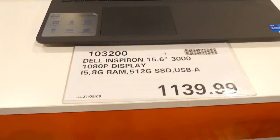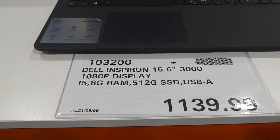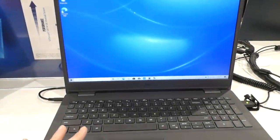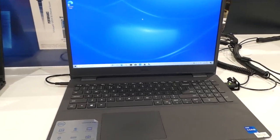The Dell Inspiron 15.6-inch 3000 has a 1080p display, 8GB RAM, 512GB memory, and a USB-A connection. That one is $1,140.